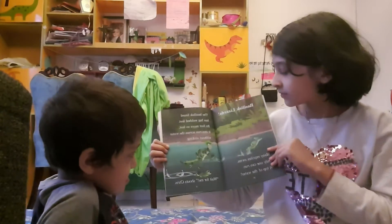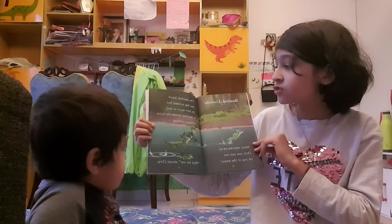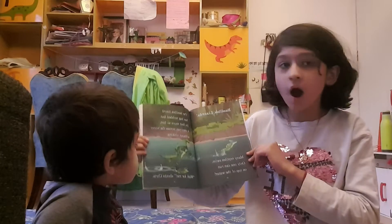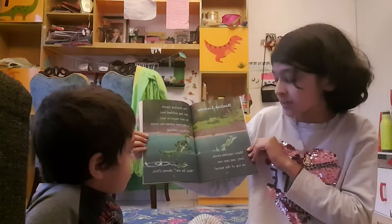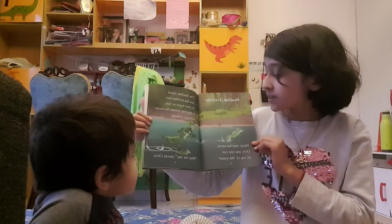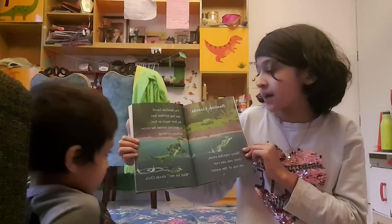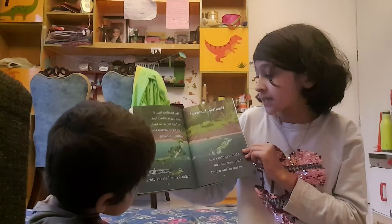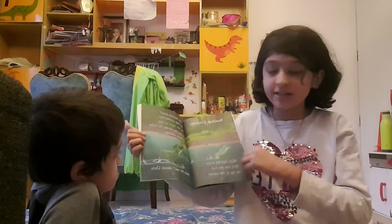The basilisk! Basilisks are lizards that can run over water. Wow — run over water! Many reptiles can swim, but only one can run on water, and that is the basilisk. They have big webbed feet that make them move so fast they can run across the water without sinking. 'Wait for me!' shouts Chris.